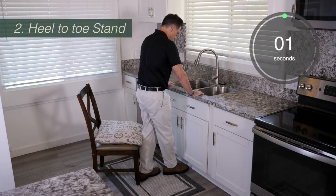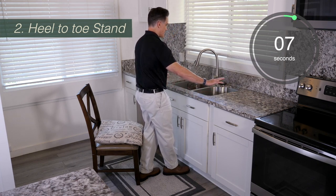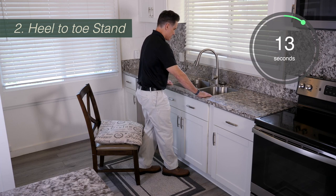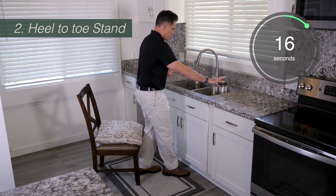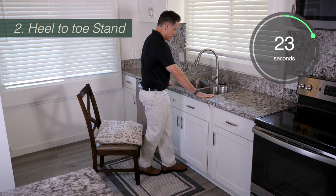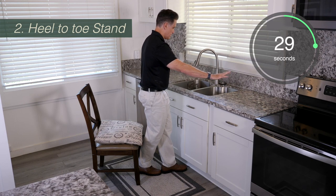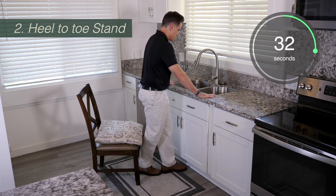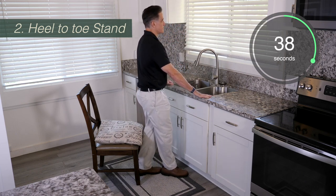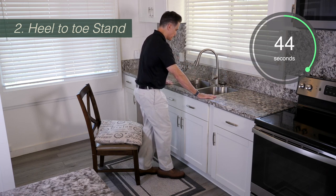For the next exercise, we're going to try to stand heel to toe. This exercise is a little bit different because you're going to be standing still. You want to put one foot in front of the other facing the sink with your hands on the sink. When you feel steady, try to slowly let go, hovering your hands over the sink. Don't bring your hands down to your side and don't raise them overhead, as both will throw off your balance. The goal is to stand straight with one foot in front of the other, balancing on your two feet.